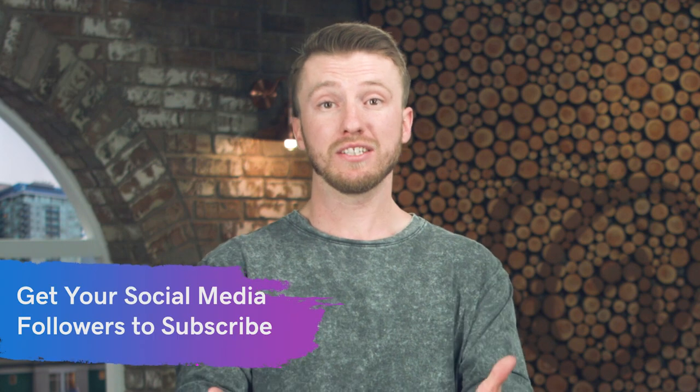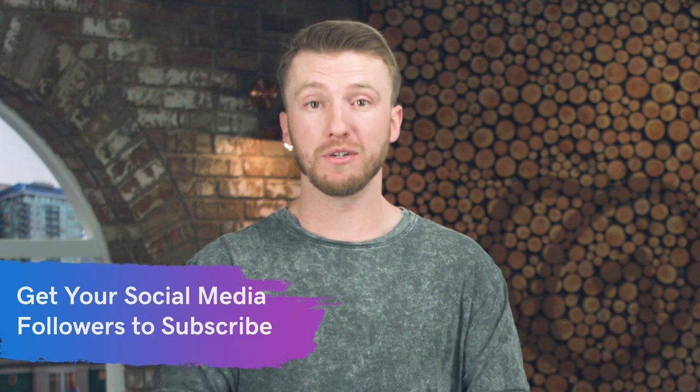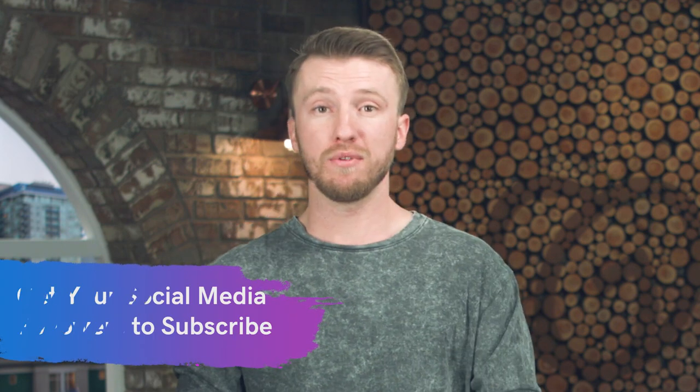The next step is to ask your followers to subscribe to your email list. This is as simple as saying, 'hey, if you want to stay updated with what I'm doing, subscribe here.' But to go a step further, I highly recommend setting up some sort of lead generator. That lead generator could be a free e-book, free video course, or free piece of content — whatever it is that entices them to want to sign up for your newsletter. Because at the end of the day, if they're not avid fans, you want to give them something in return for their email.